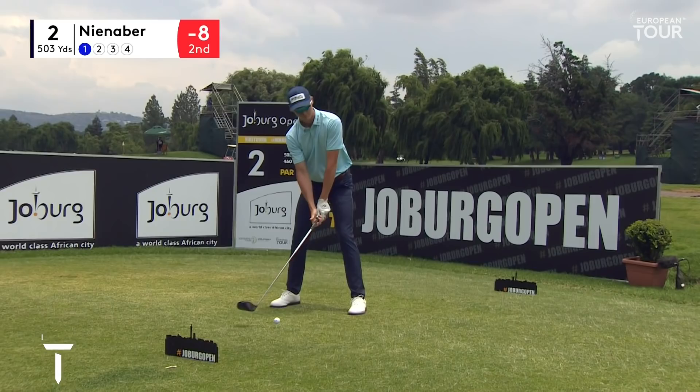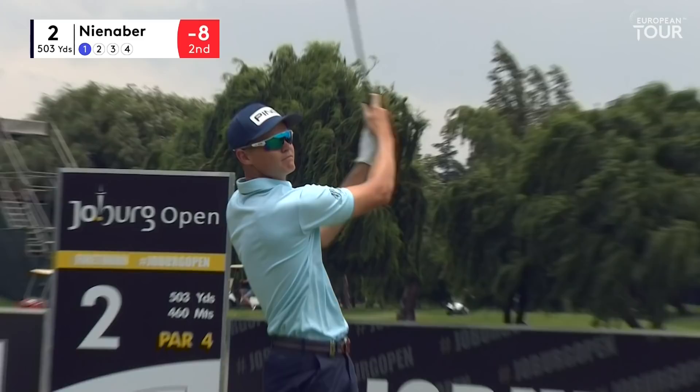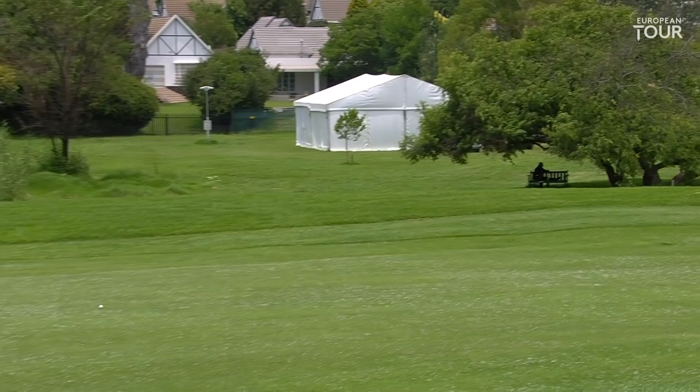Well, here we have Wilco Ninaba, and this is going to be a good indication of just how far this man hits the golf ball. This is a very long par four - it's narrow, with water all the way down the right-hand side. And he doesn't only hit the ball far, but he actually more often than not hits the ball very straight.